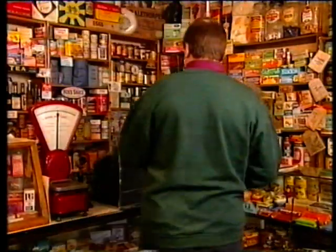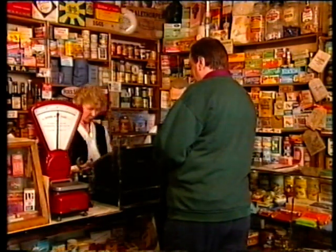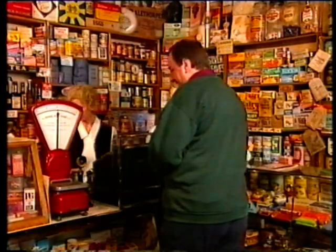Good morning. Oh, good morning. A ticket to the pass, please. Two and sixpence, please. Right, would you like to follow me?